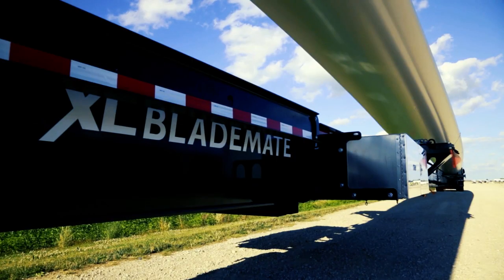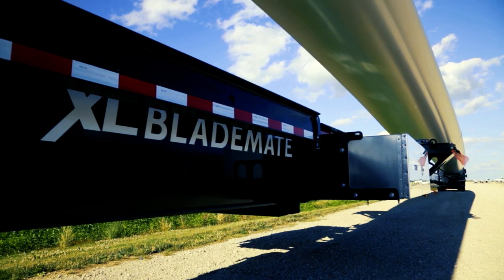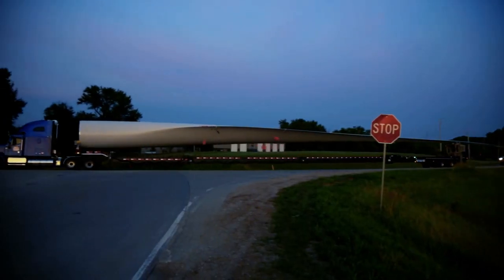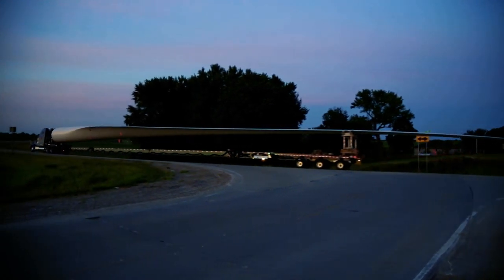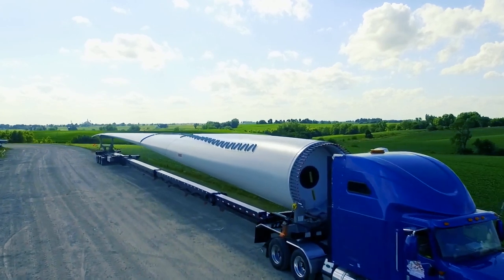For example, our XL BladeMate trailer is specifically designed for hauling wind turbine blades. If you've ever seen a wind turbine rolling down the highway, you know they require a long trailer for transporting. The longer the length of the trailer, the more difficult it is for the driver to control the rear, making it challenging to move these huge wind turbines.